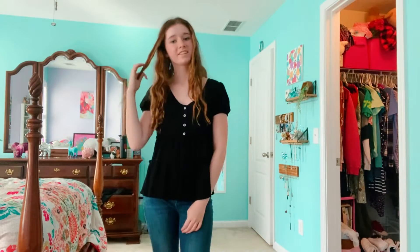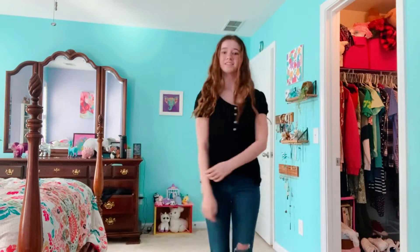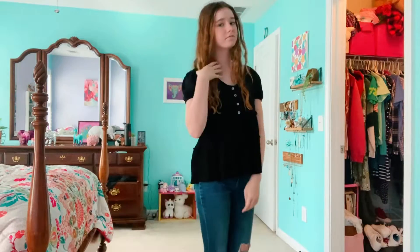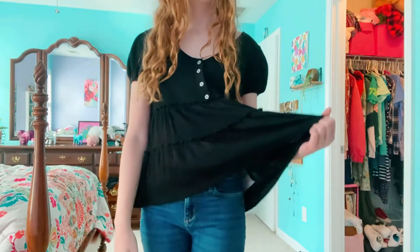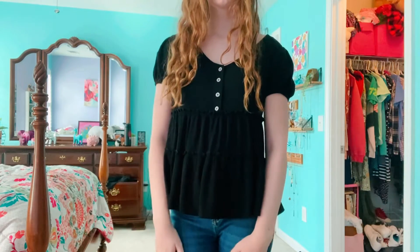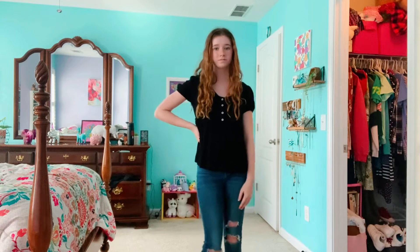Going back to more dressy or nicer outfits, any pair of skinny jeans with a blouse shirt will be a go-to. My jeans are from Old Navy and I love this black blouse with its little puffy sleeves, buttons, and ruffles. I don't really remember where it's from but I'll try to link it in the description.